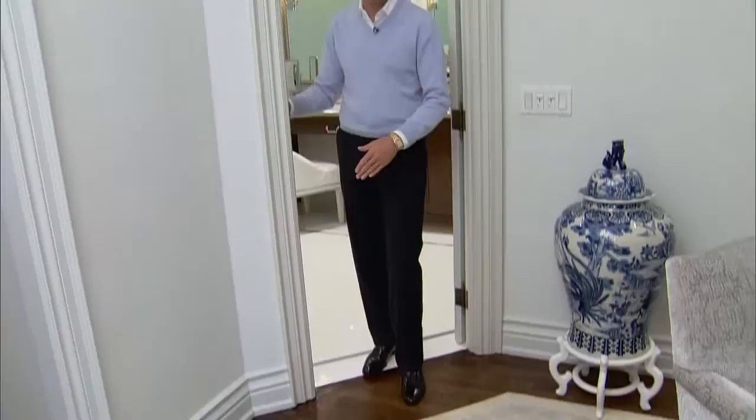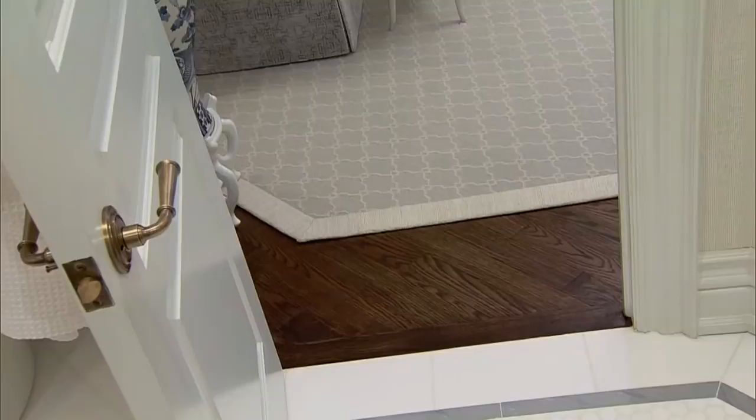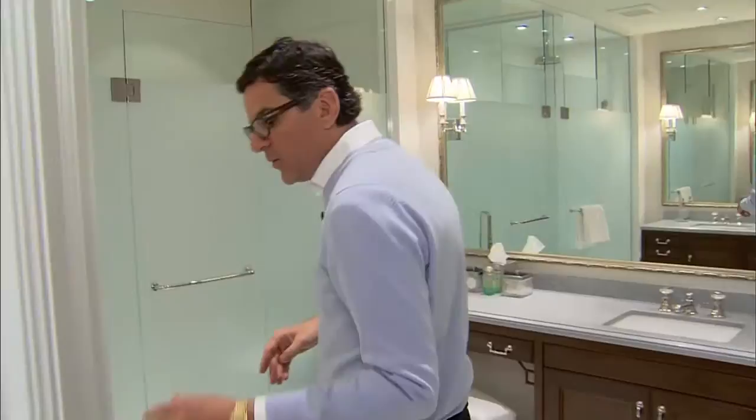We're going from the master bedroom into the master en suite and the floor changes from wood to marble. We also layered an area carpet on the wood, but you'll notice that we contoured it to the shape of the door, the angle of the door, because otherwise it would be a point that you trip on all the time. That's an easy thing for an installer to do on site, but it really looks better and is more practical.